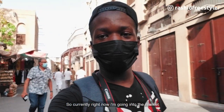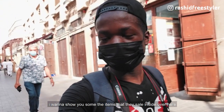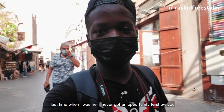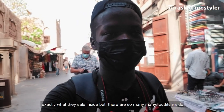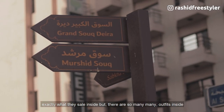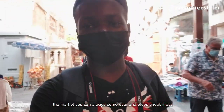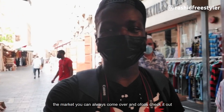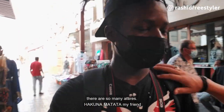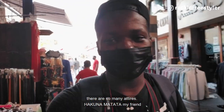Currently I'm going into the market and I want to show you guys some of the items they sell inside. Last time I was here I never got an opportunity to show you exactly what they sell, but there are so many outfits inside the market — you can always come over and check it out.